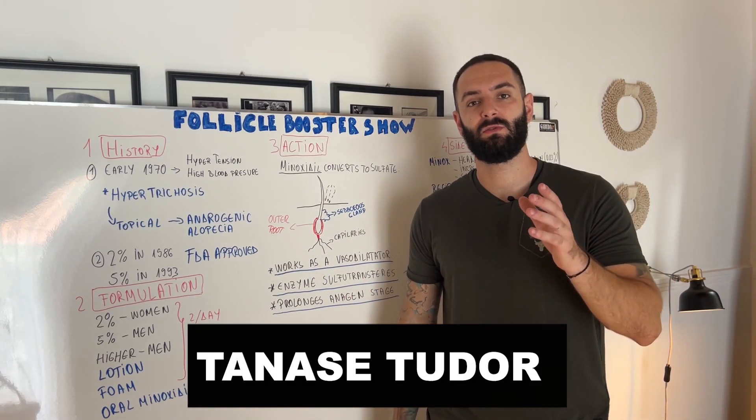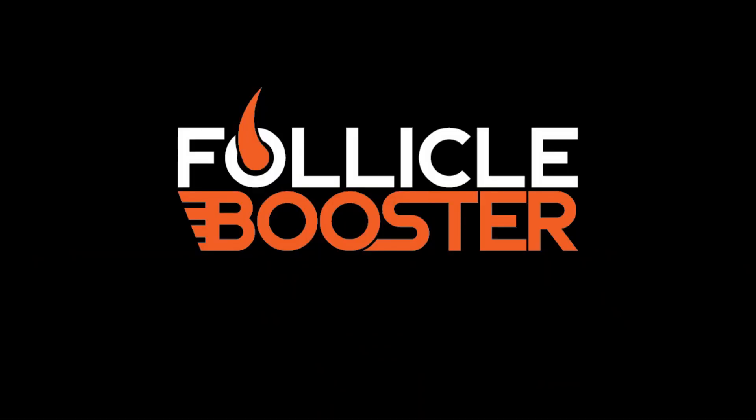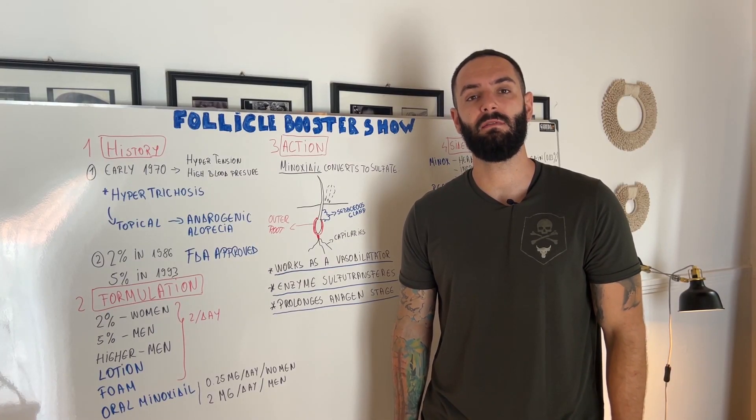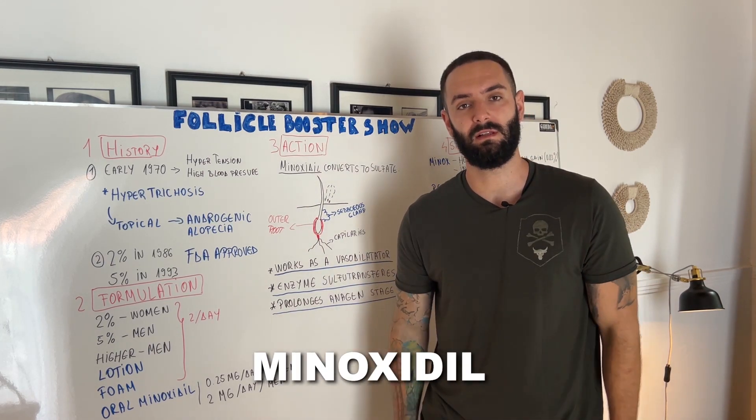What's up everybody, Tenasje Tudor here, the founder of Follicle Booster and Follixil. Welcome to the first ever Follicle Booster Show episode and today we're going to learn everything you need to know about Minoxidil.